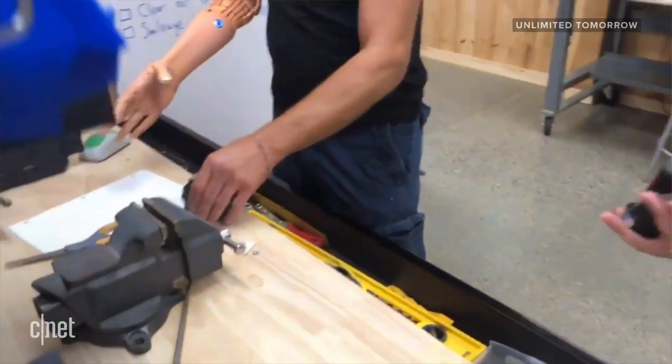It gives me some confidence. When you're walking around with nothing on, you just have your nub or whatever — people are like, oh man, I wonder what happened, poor thing or whatever. But when you're wearing an arm like this, they're like, whoa.